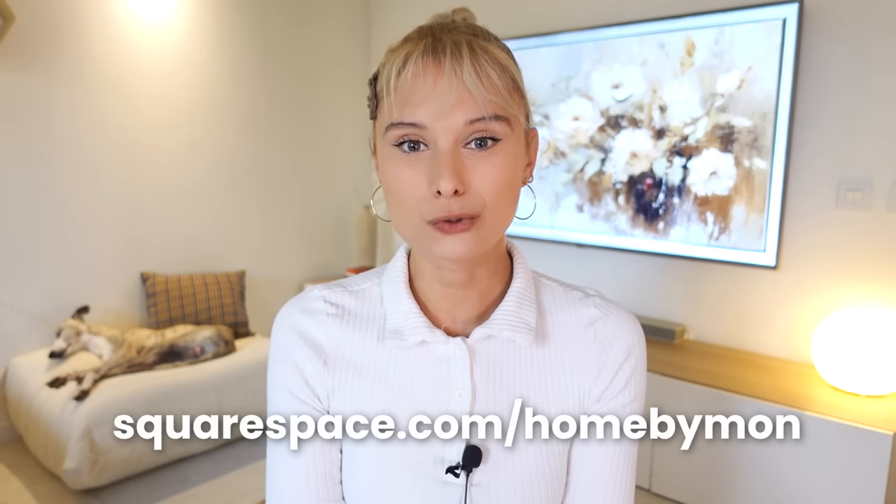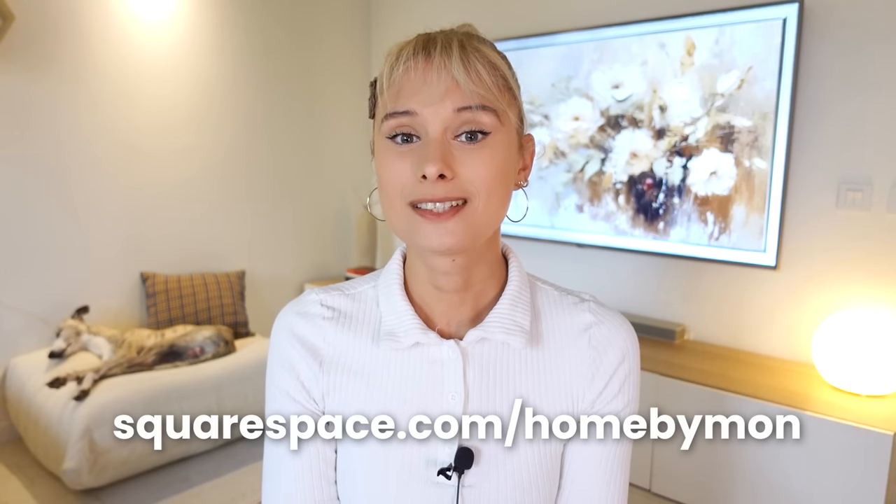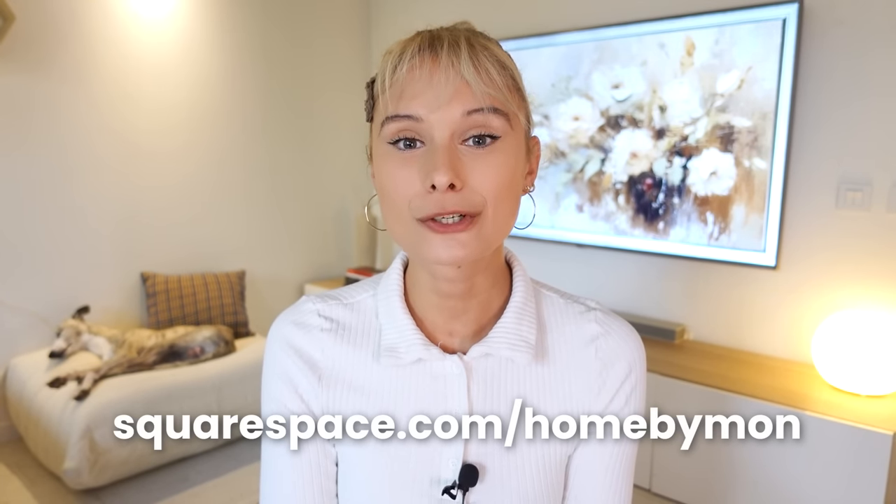I've also been exploring the online store feature, so maybe we might have some exclusive merch coming up! So if you're looking to start your own website or launch your business online, give Squarespace a try. Head on to squarespace.com for a free trial, and when you're ready to launch, go to squarespace.com/homebymon to get 10% off your first purchase of a website or domain. Can't wait to reveal more about my website soon, so stay tuned.